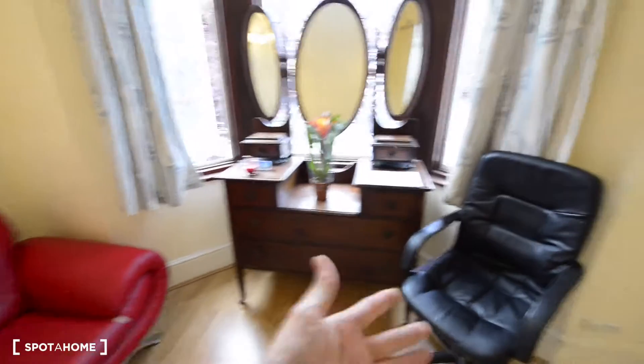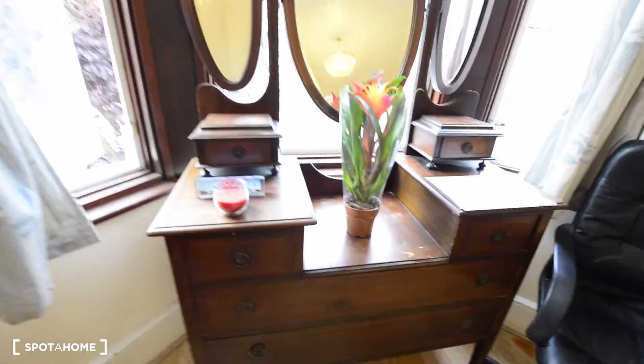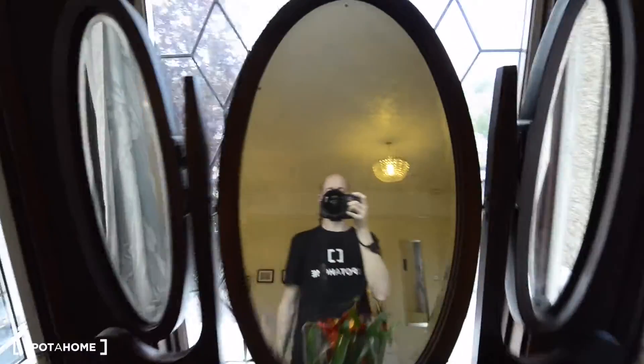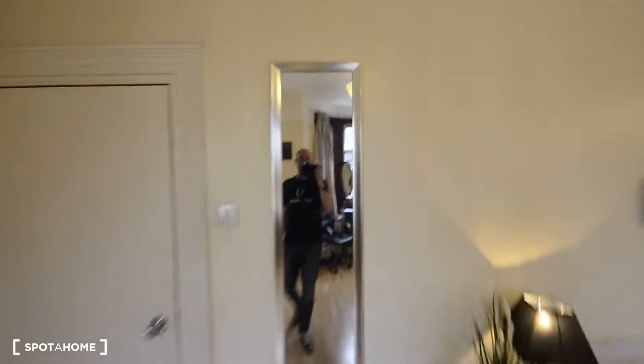We have two sofas — one sofa, one soft chair. And we have another chest of drawers here with a mirror — that's perfect for ladies to check their makeup. And there's another mirror here.